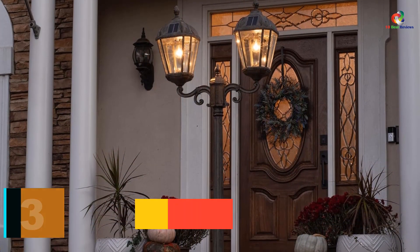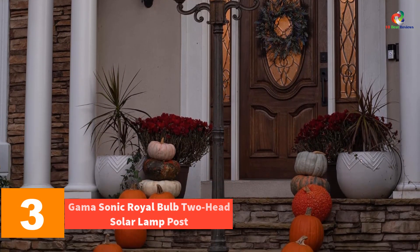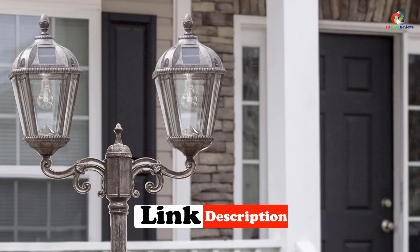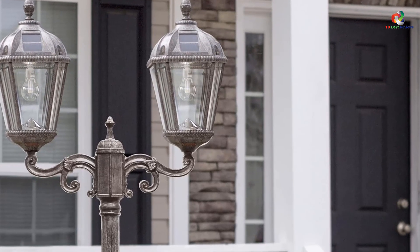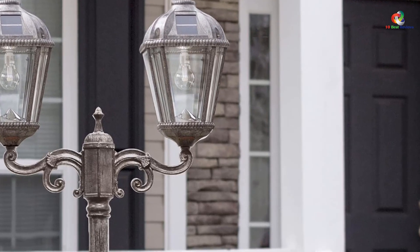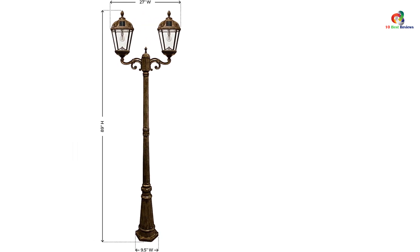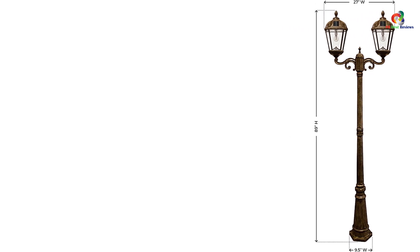At number 3, we have the Gamma Sonic Royal Bulb 2 Head Solar Lamp Post. More expensive than other solar lamp posts, this model utilizes the same patented technology as the other Gamma Sonic Solar Lamp Post on our list, only this one has 2 heads for more light. It also has a 10-year lifespan and illuminates like an incandescent bulb — no electrical wiring necessary. It takes only 6 hours in direct sunlight to fully charge for all-night illumination that can last up to 12 hours. Made from rust-resistant, durable material, it can handle daily all-weather use.